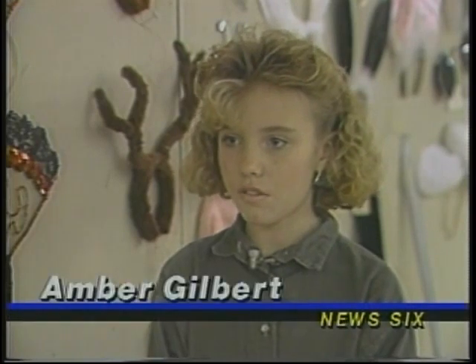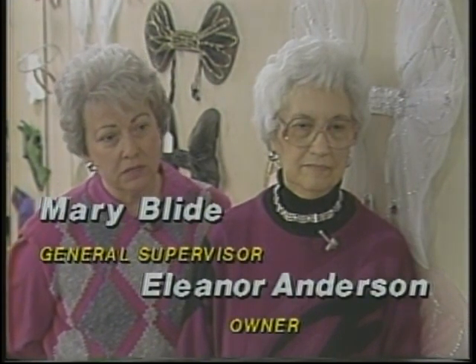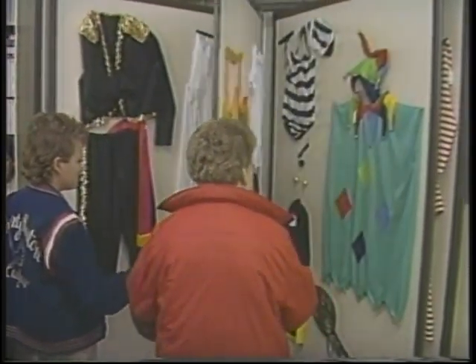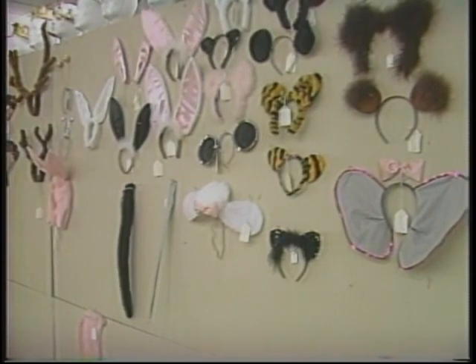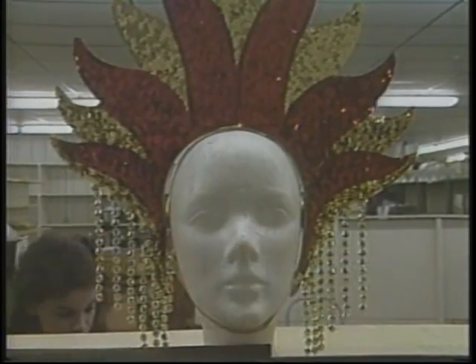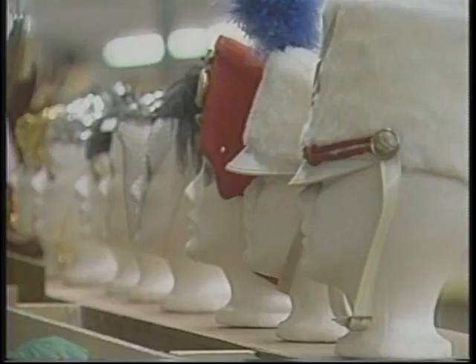Mrs. Bly, what sorts of theatrical accessories do you make? We're in our dance season right now, and we make full costumes for the young dancers that have been taking dancing lessons all year. Then we go into Halloween, and we do the same thing. We have full costumes for that, or you can just buy accessories like animal horns, devil horns, tails — you can be just about anything you'd like to be if you use your imagination.